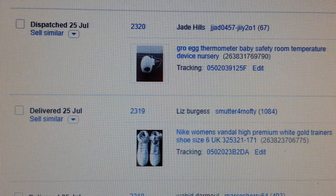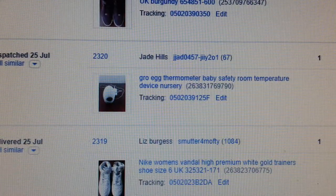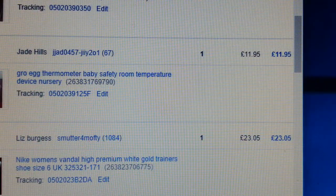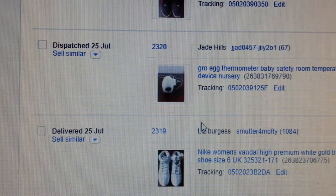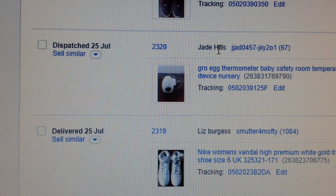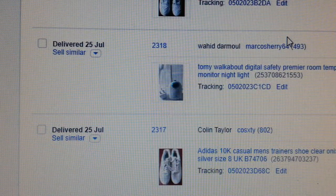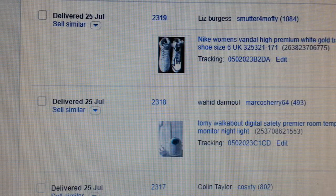Again the egg thermometer — I paid a pound for it and managed to get £11.95. This one never had any box or anything, just the egg itself. Whenever you find these kinds of products, even if you bring it home and it lights up but doesn't work properly, you can always sell the accessories — the chargers. Make sure you don't throw it away, sell the chargers.